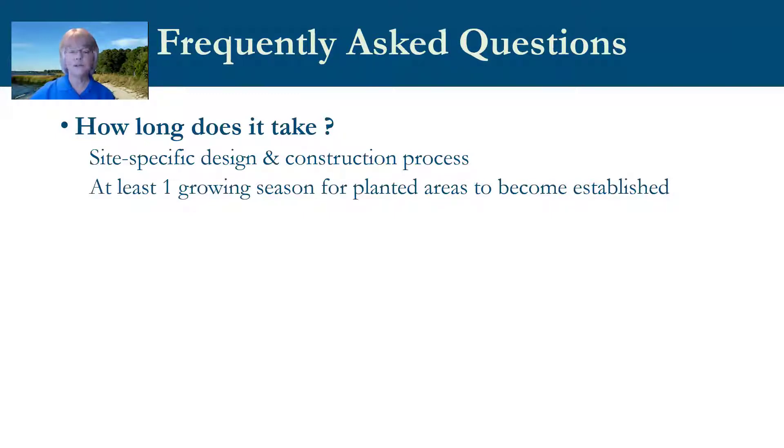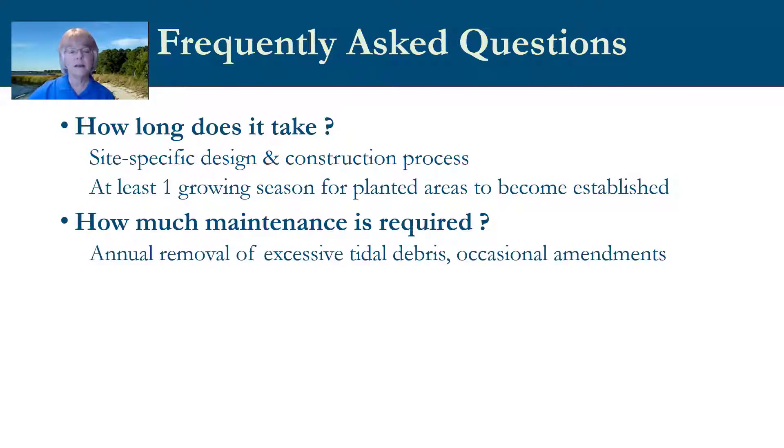The most frequently asked questions about living shorelines: First, how long does it take? It needs to be a site-specific design and the time depends on that site, the project design, and the construction process. Some patience is required because the original planted foundation needs time to become established — at least one growing season for tidal marshes and possibly longer for riparian buffers with trees and shrubs. On maintenance: once established, like most gardens, living shoreline projects are mostly self-sustaining and don't require intensive maintenance.